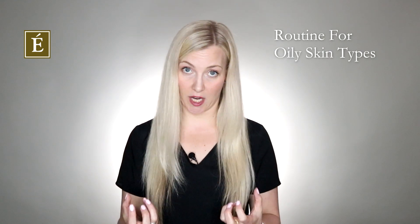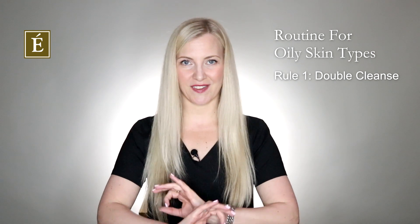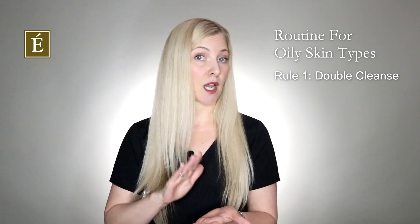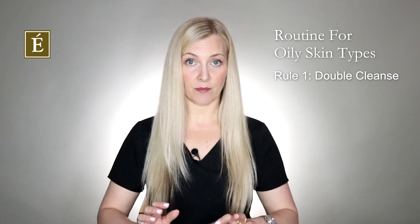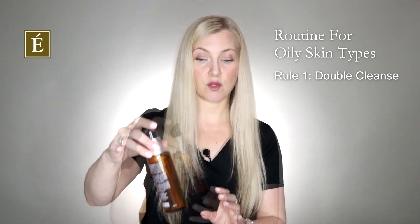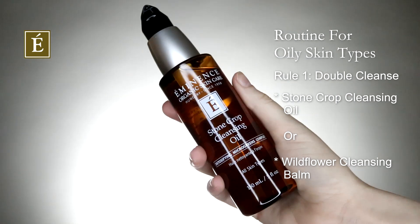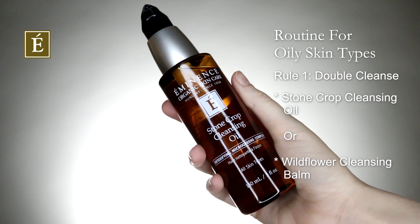How do we manage it so it's not overproducing or giving you that extreme shine? Rule number one: double cleansing. Double cleansing is fantastic. You always want to begin with an oil cleanser or a cleansing balm, remove that, and then follow up with a secondary cleanser — either a foaming or gel-based cleanser. My two favorites to begin your home care routine are our Stonecrop Cleansing Oil or our Wildflower Cleansing Balm. Please don't worry — just because you're oily doesn't mean you can't use the oils.